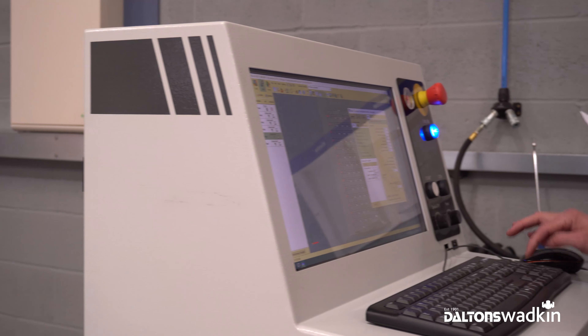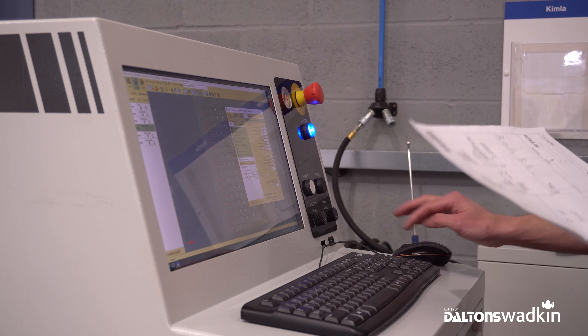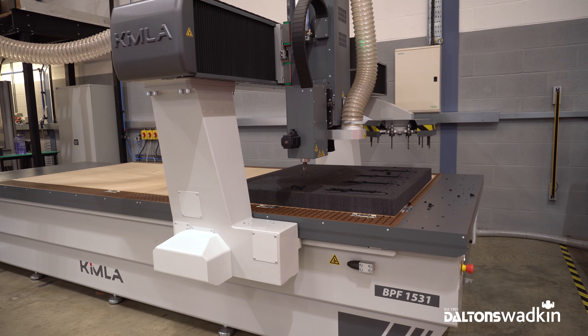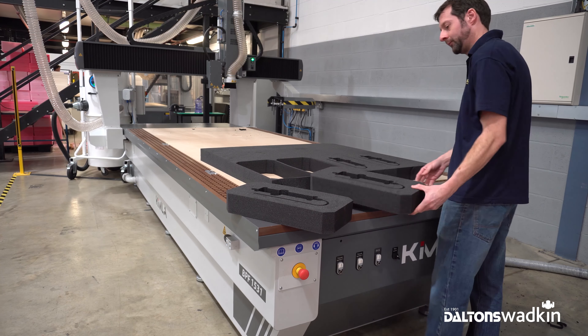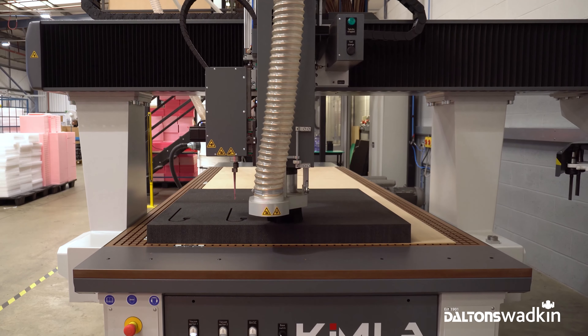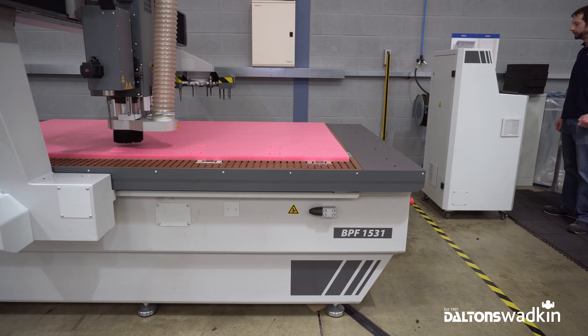We use the PCCAM software, which was supplied with the Kimler machine, to produce all programmes for the Kimler. We would recommend a Kimler from Dalton's Wodkin purely because of the premium product we're now seeing, but we would also recommend working with Dalton's Wodkin because they're a professional company offering a wealth of CNC knowledge and support. From the initial install to training and ongoing support, they have been excellent. We know that we've developed a very good working relationship with Dalton's Wodkin and hope that this continues to grow for years to come.